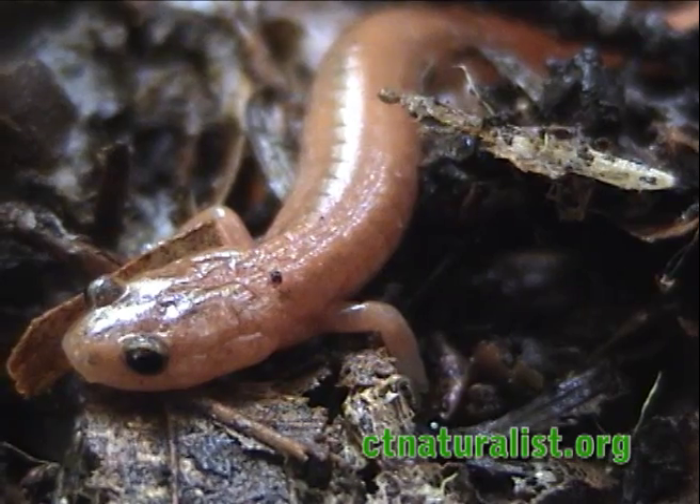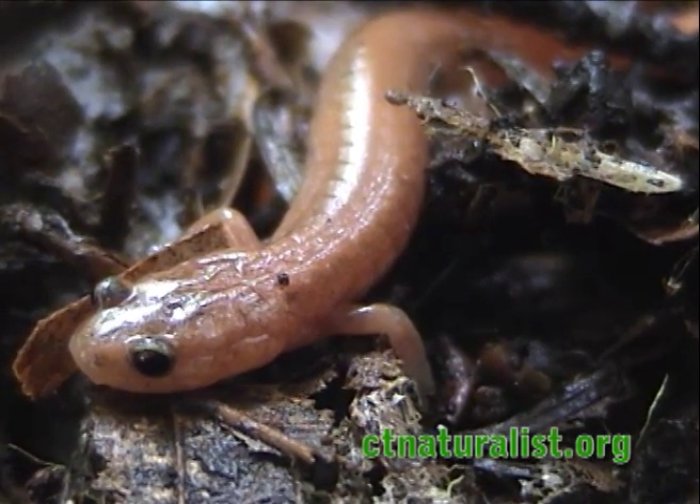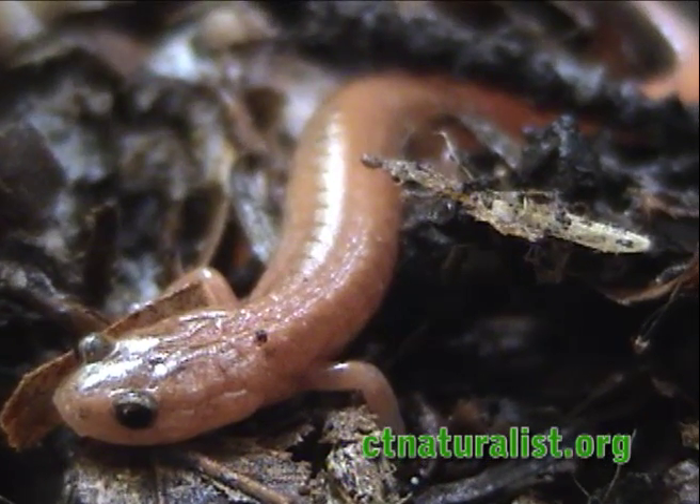The erythristic morph is exclusive to Northwestern Connecticut, where temperatures are colder and elevations are higher. This specimen was located in Winchester, Connecticut.